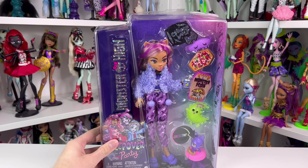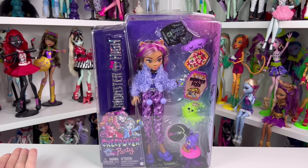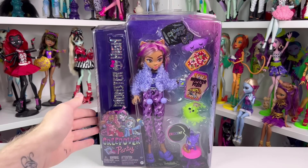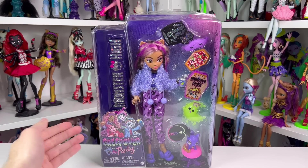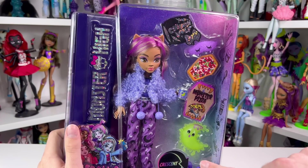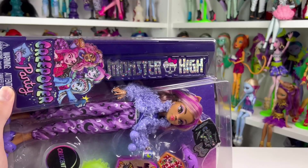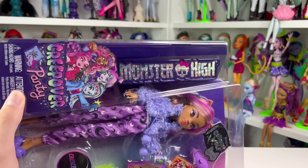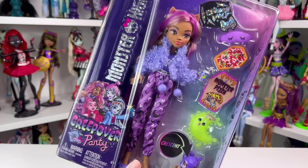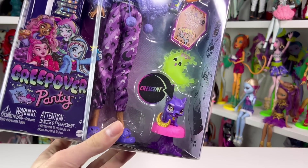Just like the other dolls in the collection, they all have a very similar box — the only thing different is what's inside. Unlike the other dolls from the basic wave, they all have the same artwork in the corner and the same art on the side. The inside of the box is a bunch of shades of purple, with this side being dark purple as well, and the Monster High logo has holographic stars in it to kind of mimic the night sky. Claudine is in the middle, and on the side are all her little accessories.